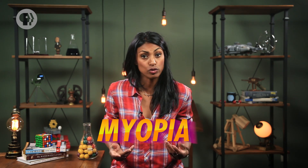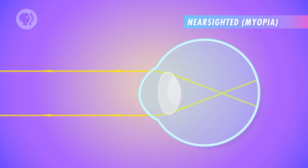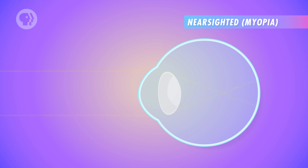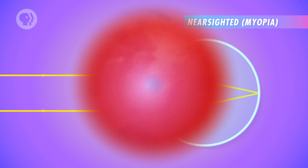If you have the opposite problem and have a hard time focusing on distant objects, then you have myopia, also known as being near-sighted. In this case, the eyes make light rays converge too quickly, causing the image to form too far in front of the retina. Near-sightedness can be corrected by diverging lenses, spreading out the light rays so a focused image is formed at the proper distance.